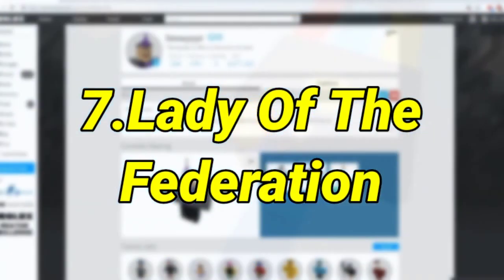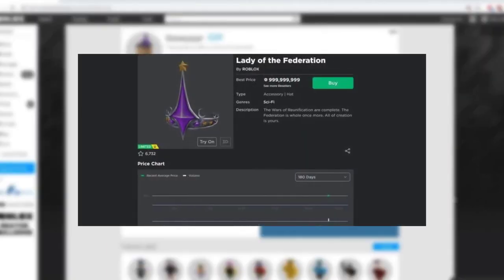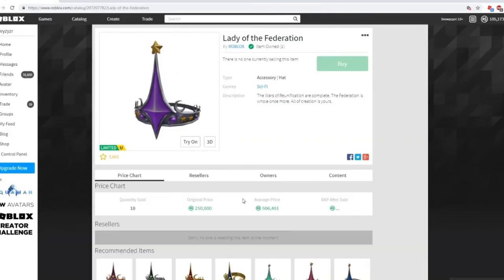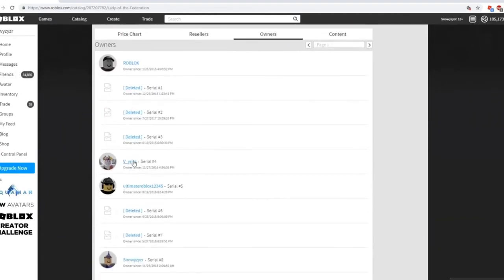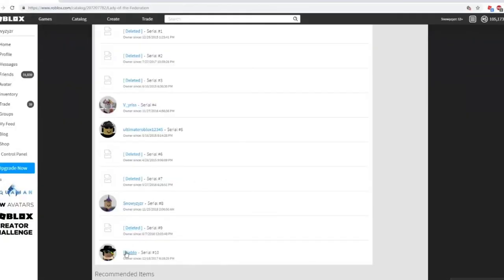Number 7: Lady of the Federation. The Lady of the Federation is currently listed for sale at $12.5 million in the catalog, though that is a bit overkill. It is estimated to be worth approximately $62,500, which might seem like a lot, but there were only 10 ever sold for $3,125 each. This crown is regal with its red colors and its rarity is part of why it's so desired. The silver detailing of the crown complements it well and it will look splendid atop any avatar's head.